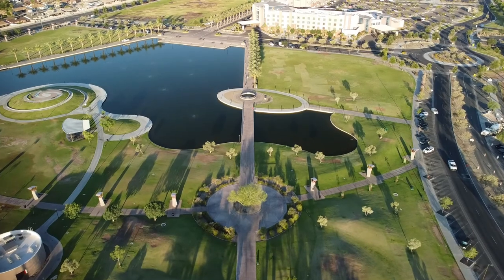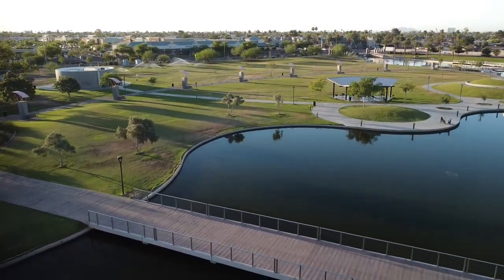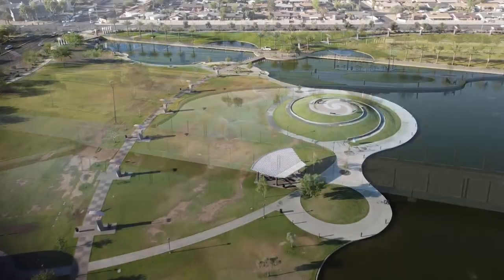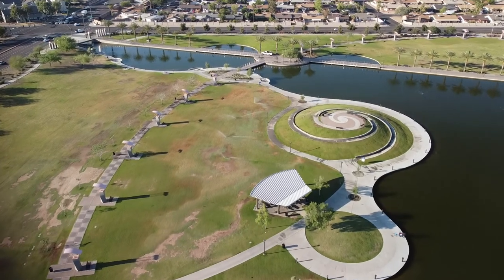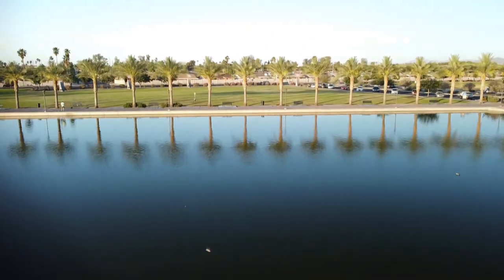Alright guys and gals and everything in between, that is all I got for you today. I was pretty impressed by this park — it's very scenic, it's very clean, and it's definitely a very family-friendly place. I would definitely recommend this as a place to visit, especially if you're just looking for a place to bring your family to hang out and relax.